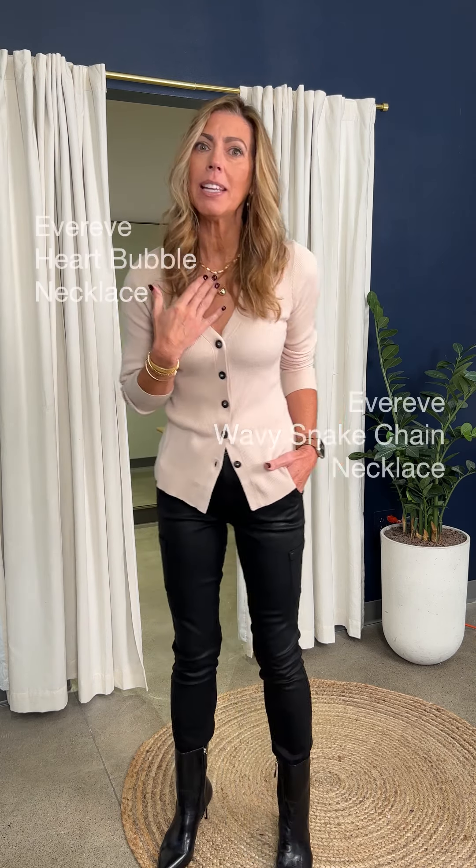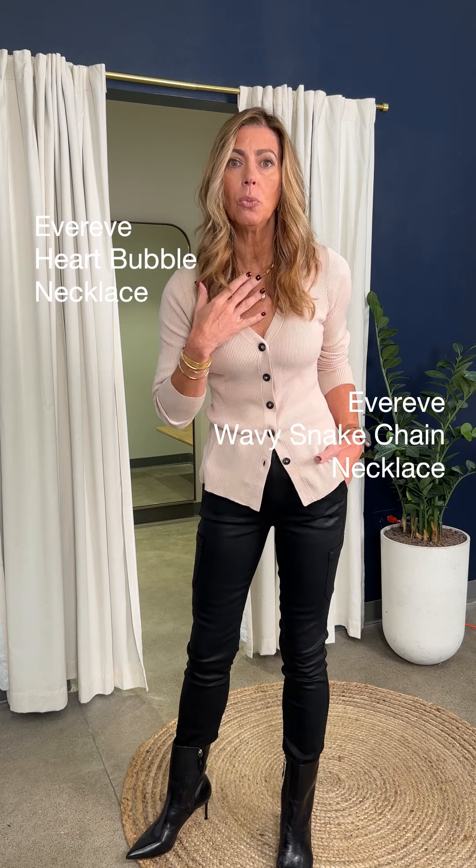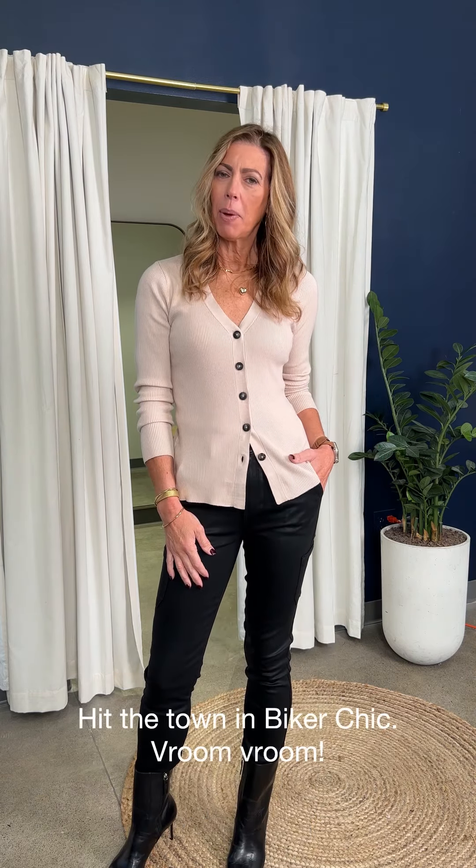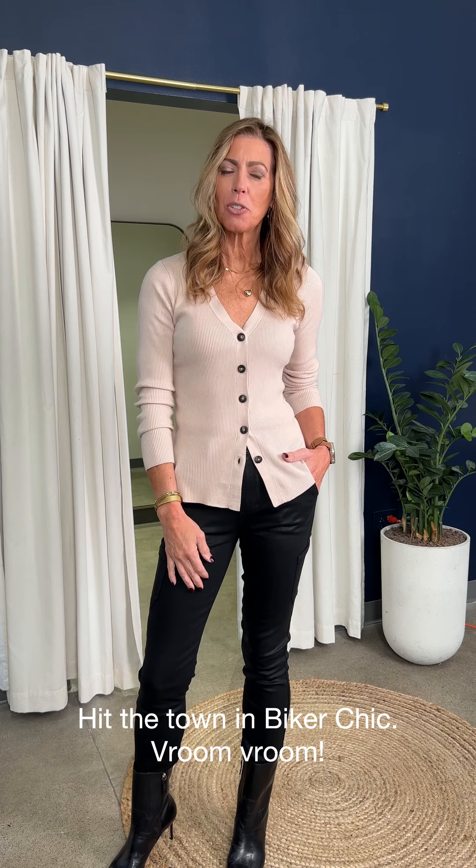As far as jewelry, I love to layer my necklaces — I've got two little gold ones on. I love to stack and layer my bracelets, and I kept the earrings as hoops because you know I love a good hoop, and a girl needs a hoop in her closet for every outfit. That is our look head-to-toe: biker chic for date night. Stop in our stores and we'll get you outfitted for your own closet.